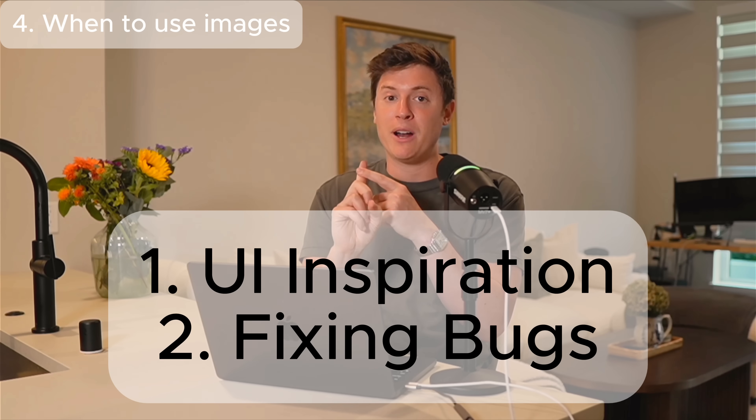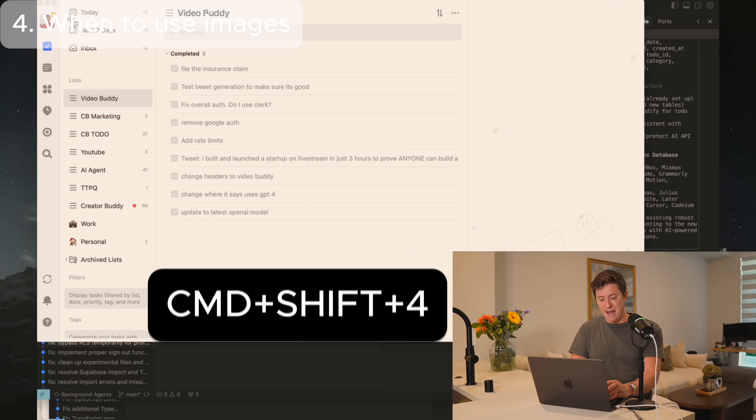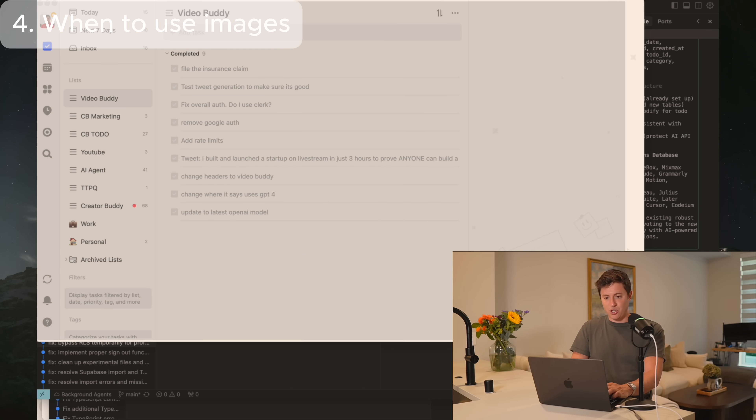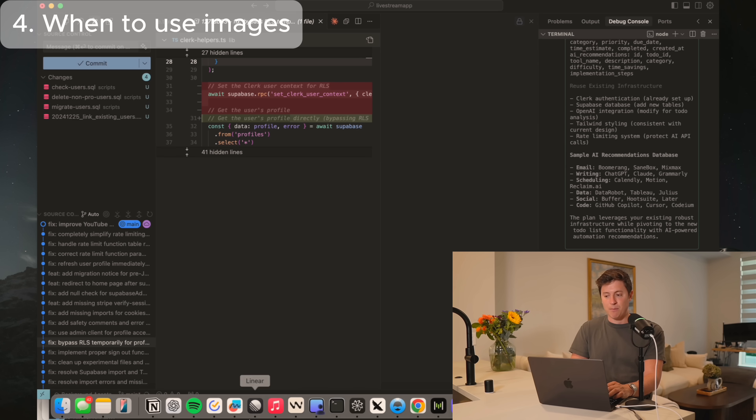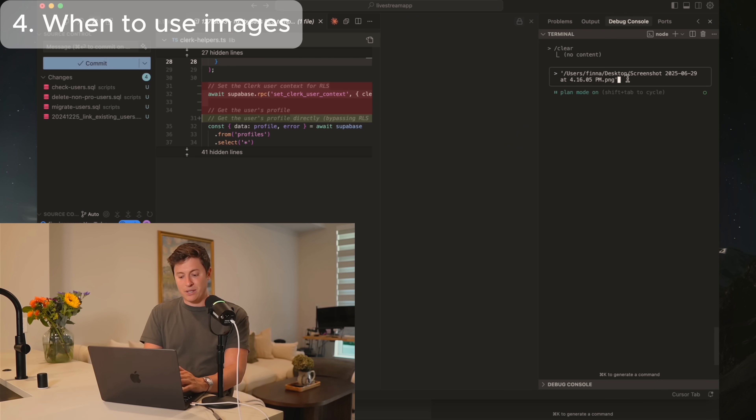The next trick is knowing when to paste images into Claude Code. You can actually bring images into Claude Code — Claude can see those images and write code based on them. I like to use images in two instances: one, when I want to give Claude inspiration, and two, when I'm fixing bugs. For instance, I'm building a to-do list app and I want to take inspiration from TickTick, which is my favorite to-do list app. On Mac, hit Command+Shift+4 to take a screenshot, drag it across your screen, and that saves an image. Then drag that image into Claude Code.